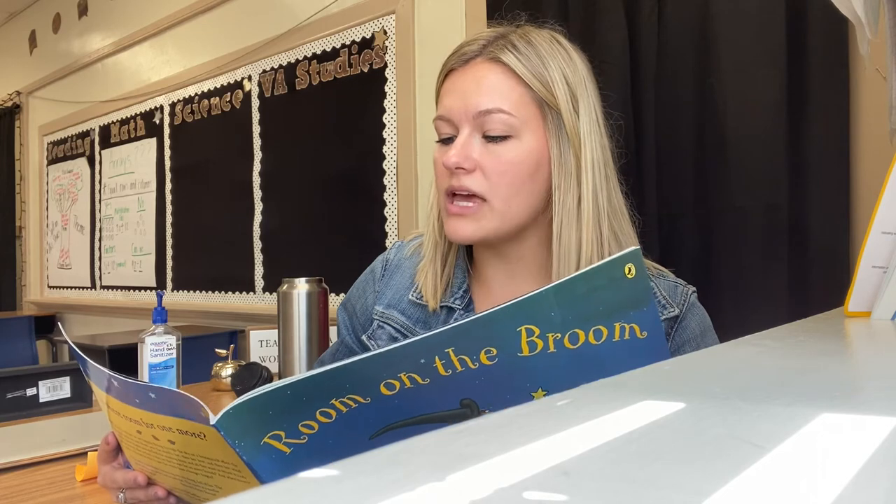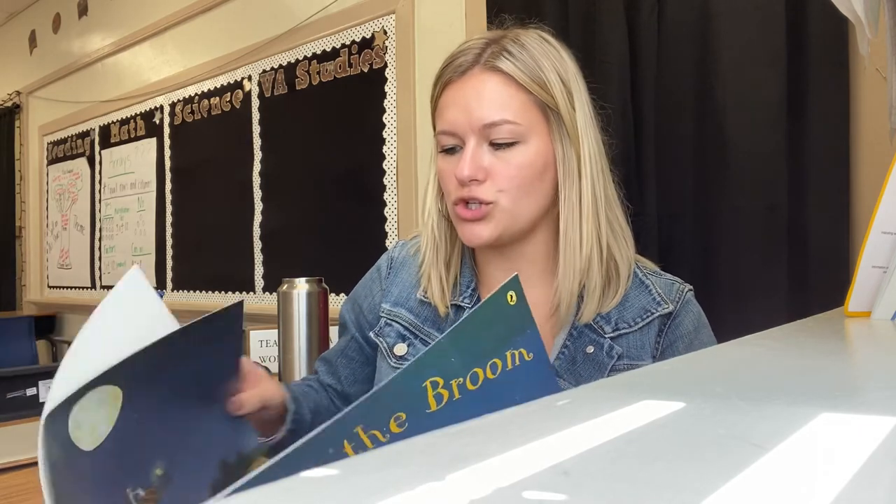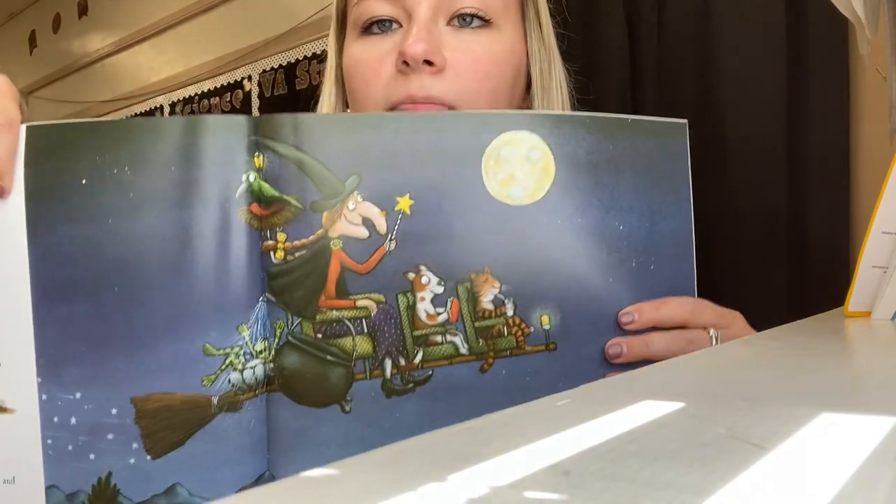'Thank you, oh thank you,' the grateful witch cried, 'without you I'd be in that dragon's inside!' Then she filled up her cauldron and said with a grin, 'find something everyone, throw something in!' So the frog found a lily, the cat found a cone, the bird found a twig and the dog found a bone. They threw them all in and the witch stirred them well, and while she was stirring she muttered a spell: 'Iggity ziggity zaggity zoom!' Then out rose a truly magnificent broom, with seats for the witch and the cat and the dog, and a nest for the bird and a pool for the frog. Yes cried the witch and they all clambered on. The witch tapped the broomstick and whoosh they were gone. Here is the final broom — it's a lot cooler than the first one!